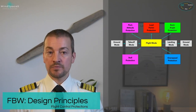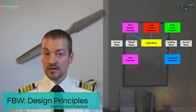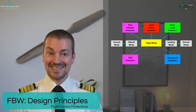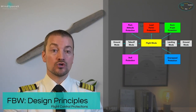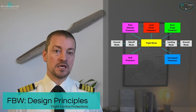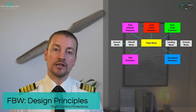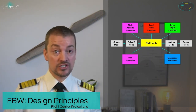Finally, overspeed protection. The aircraft's maximum speed is 350 knots or Mach 0.82. Should the aircraft exceed this speed, the aircraft uses pitch authority to slightly raise the nose to reduce airspeed. These protections are built in to ensure safety and to enhance efficiency.